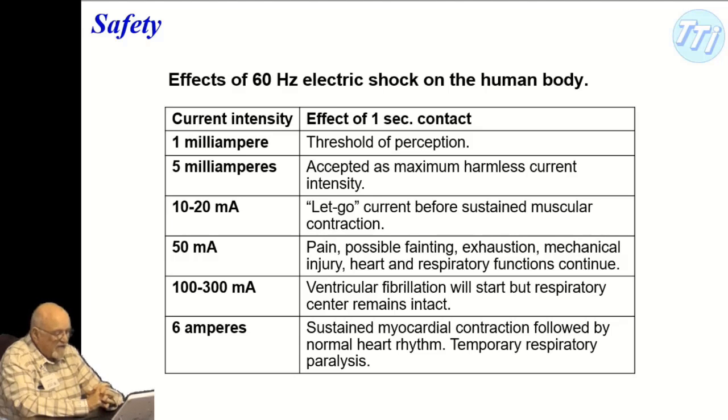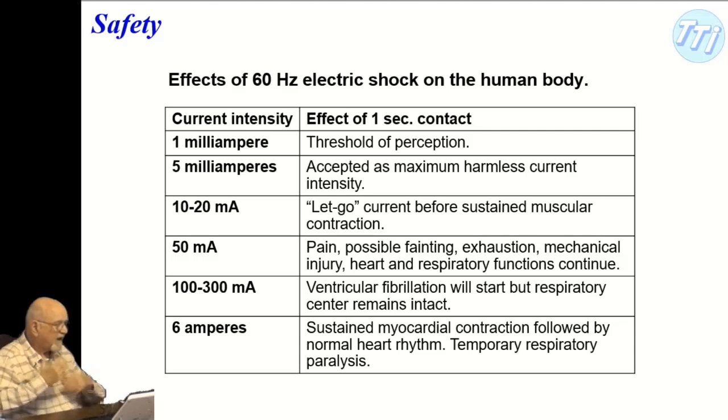At 100 to 300 milliamps, ventricular fibrillation will start but the respiratory center will continue. Ventricular fibrillation is when the heart's node goes out of sequence. Chest compressions help but the survival percentage is fairly low. Portable defibrillator devices work pretty well — a lot of companies have them nearby, they're even included in buses now. At six amps, you get sustained myocardial contraction followed by normal heart rhythm. But wall outlets can deliver 15 or 20 amps, which presents a serious problem.